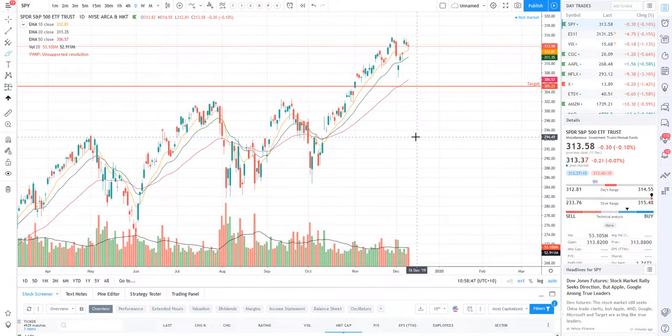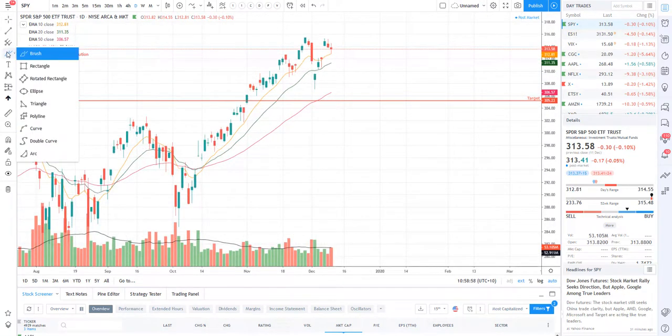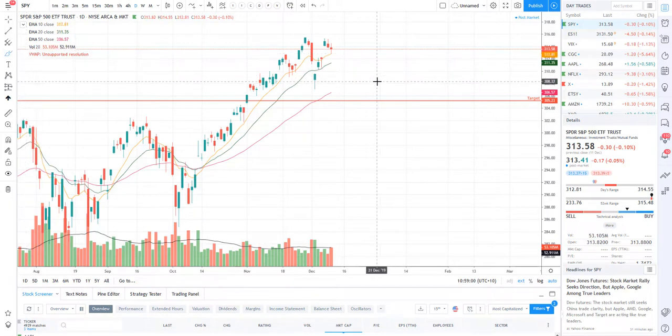Hey traders from around the world, what's going on? It's your boy Ricky Cadden back again with another real life stock review for Real Life Trading Australia. Hope you guys have had an amazing weekend and are ready to crush the markets this week. I will break down a trade that I took last night on the e-minis, but first let's take a look at the SPY.